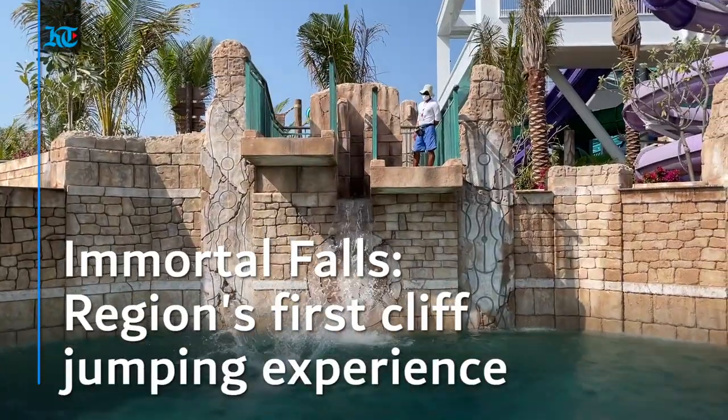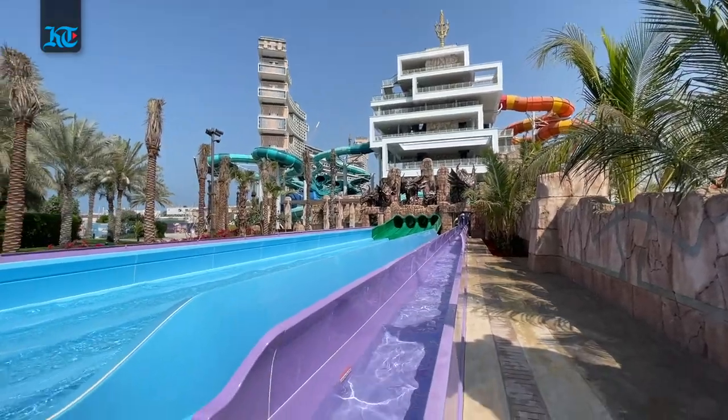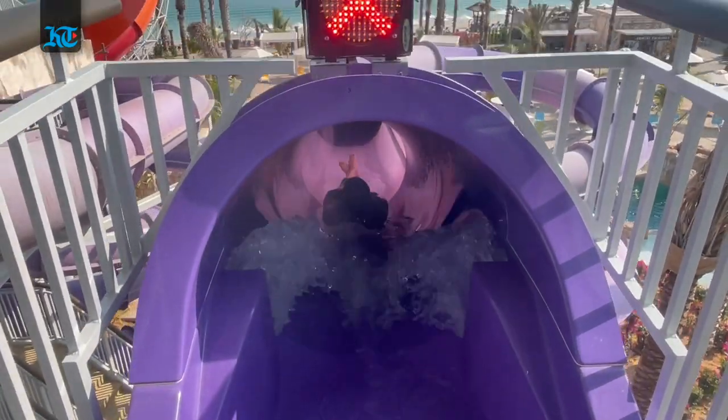Immortal Falls is now the first cliff jumping experience in the region. Then you have the long solo and family rides to look forward to, which apart from a sudden drop have achieved new records for the park.